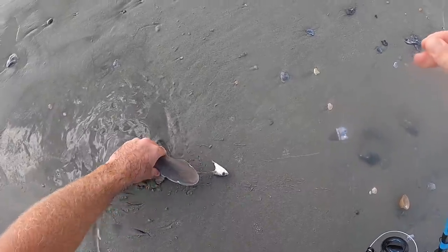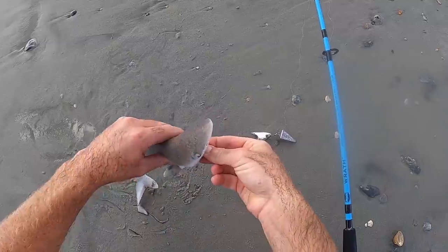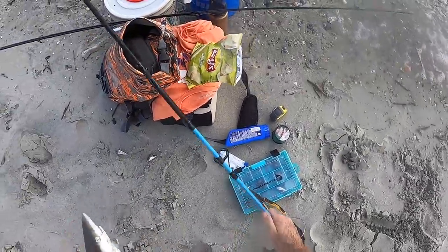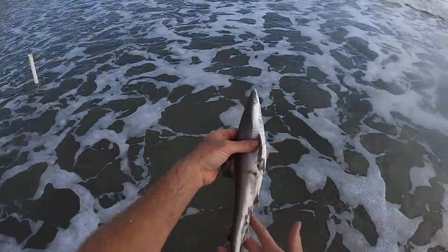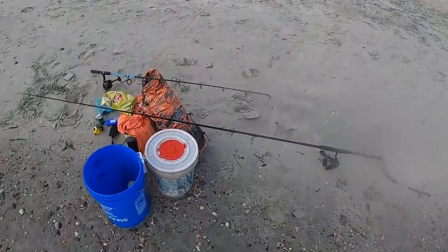Look at that little baby — that's about the size of the one I caught and kept the first time. That's about 16 inches long. This ocean is just teeming with life right now, we're almost at the high tide and we've got bites for days. Let's get baited up and get back out there — this is fun!